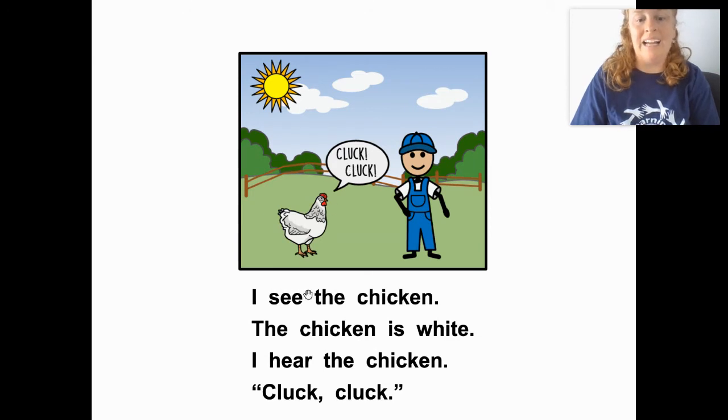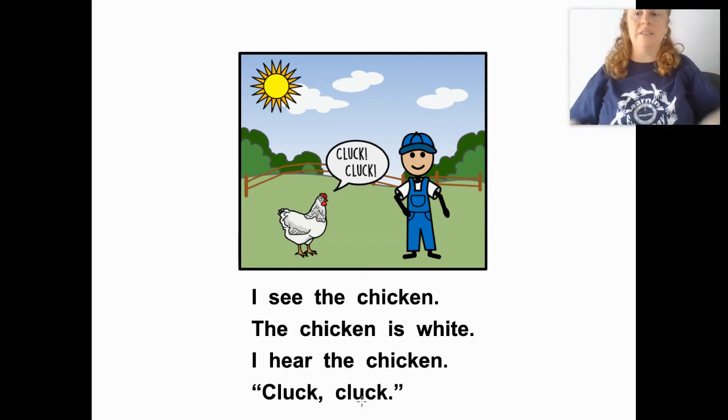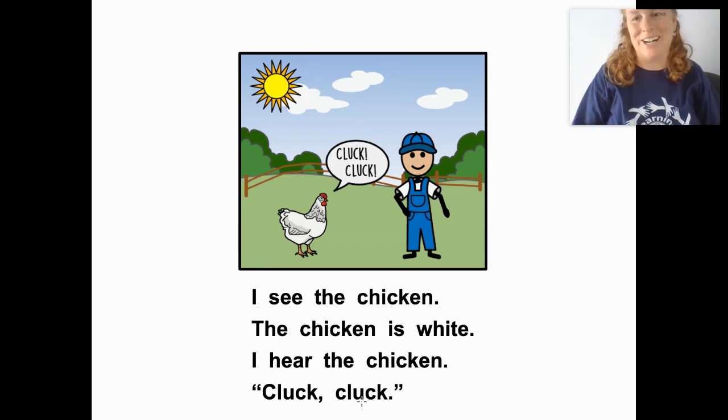I see the chicken. The chicken is white. What color is the chicken? White. I hear the chicken. Chicken says — good job!